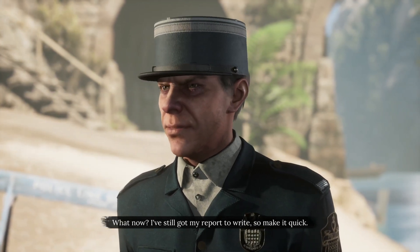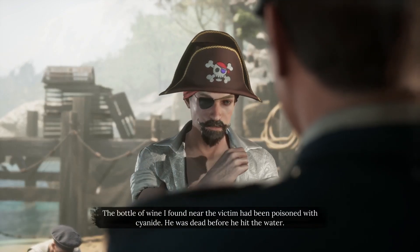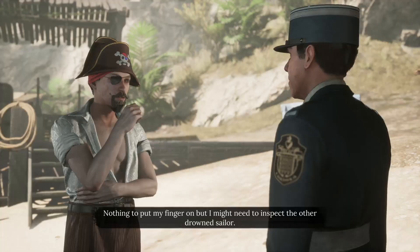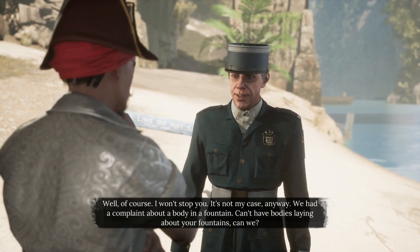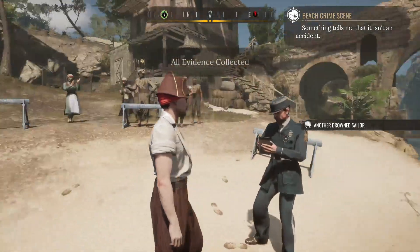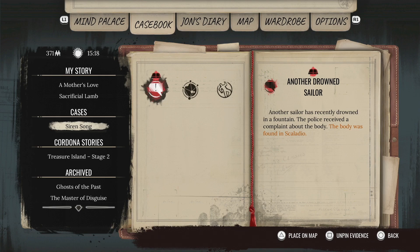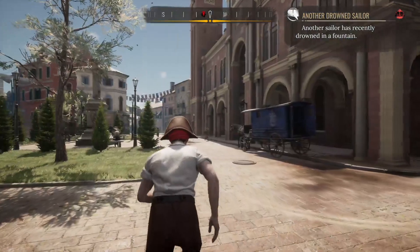Perhaps we'll talk to the detective then. I've still got my report to write — make it quick. This was not an accident, buddy. Let pirate Sherlock tell you the tale, matey. The bottle of wine I found near the victim had been poisoned with cyanide. He was dead before he had the water. I'm going to put on the poisoner — nothing to put my finger on, but I might need to inspect the other drowned sailor. We had a complaint about a body in a fountain — can't have bodies laying about in fountains. It seems a little suspicious that someone would drown in a fountain. That is what I intend to find out.